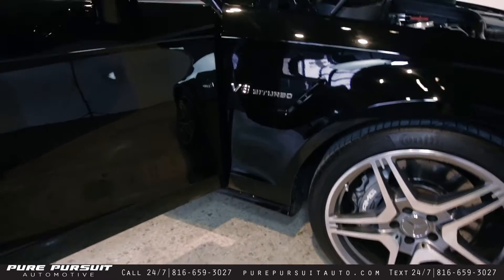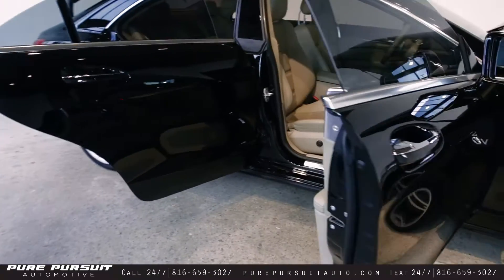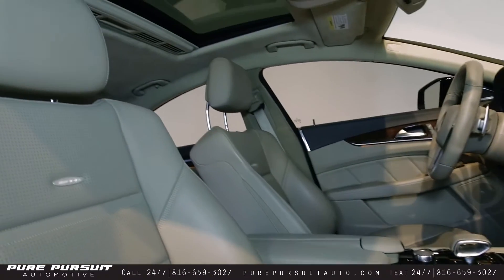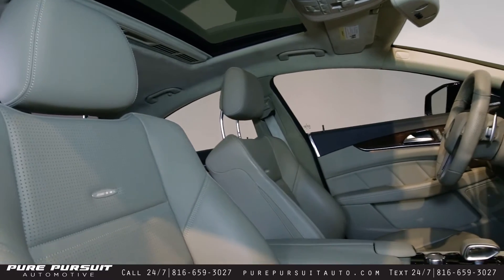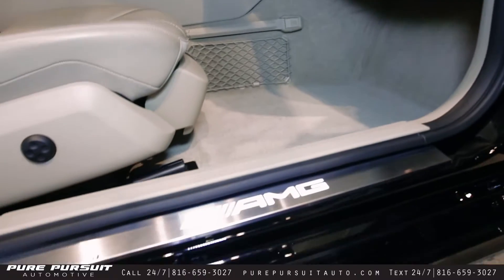I also love the V8 bi-turbo badge on the side — helps you stand out and make sure you don't have the normal CLS. We'll take a quick peek in the interior of the car. As you can see, it's a little dark tan with a lighter tan and some wood. We'll talk about that interior more in the interior features video.